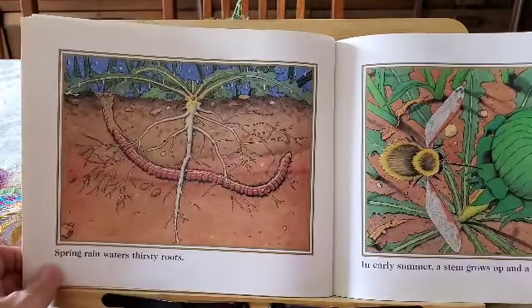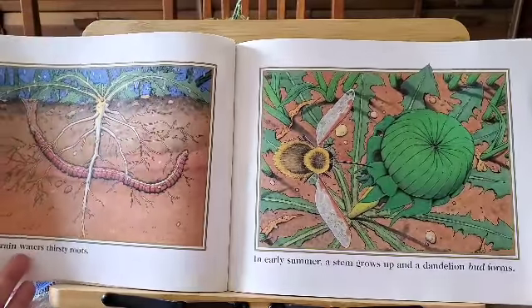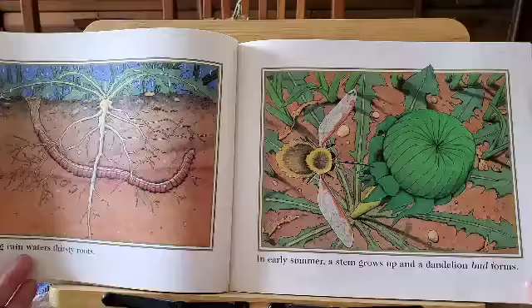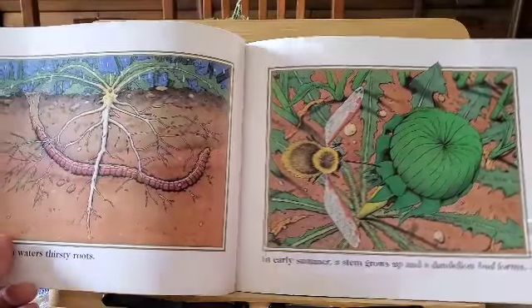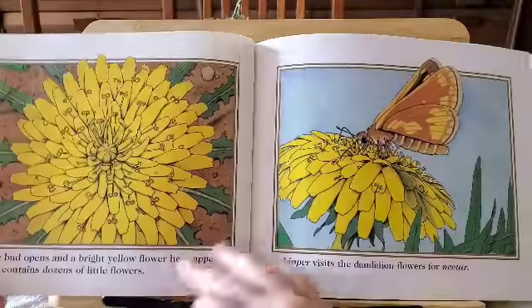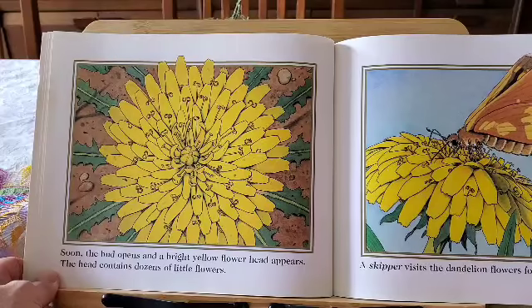Spring rains water thirsty roots. In early summer, a stem grows up and a dandelion bud forms. Do you see the bud? Soon, the bud opens and a bright yellow flower head appears.